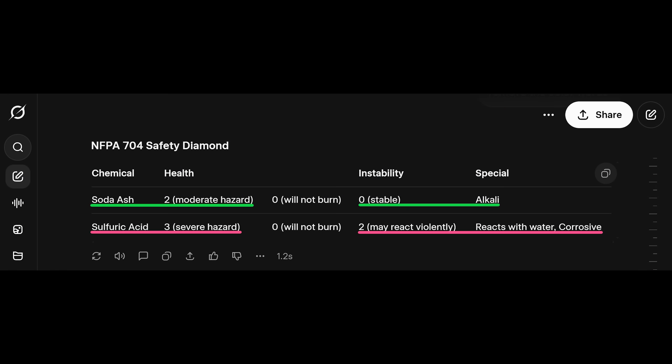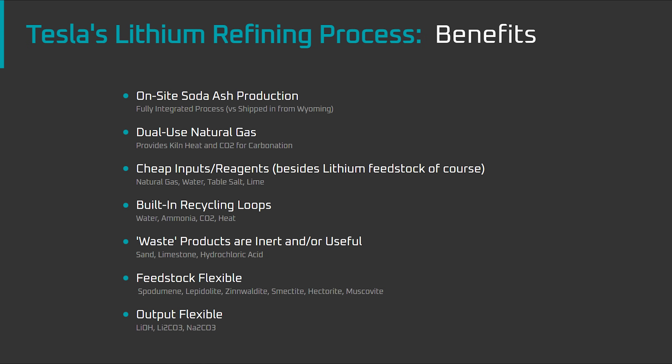First, because sulfuric acid is much more toxic and reactive than soda ash — that means higher production costs and greater risks for brand damage. Second, because, as we'll see in a moment, Tesla's soda ash process has the potential for lower CO2 emissions, higher end-to-end efficiency, cheaper inputs, and built-in recycling loops.